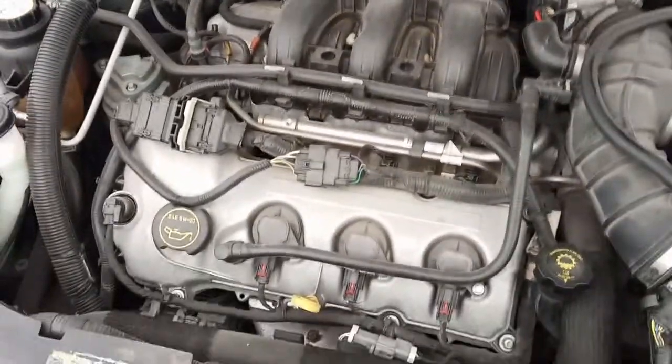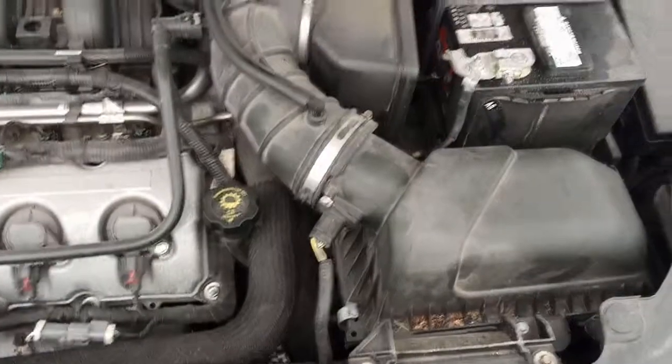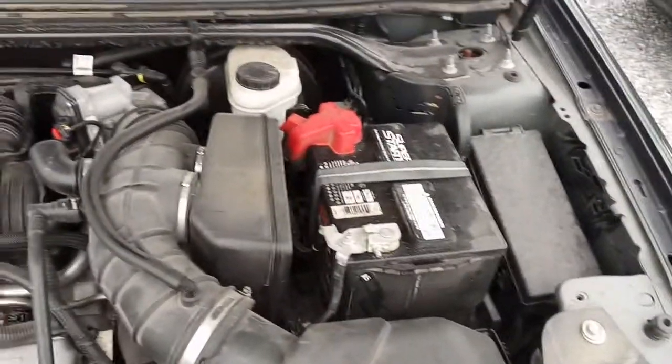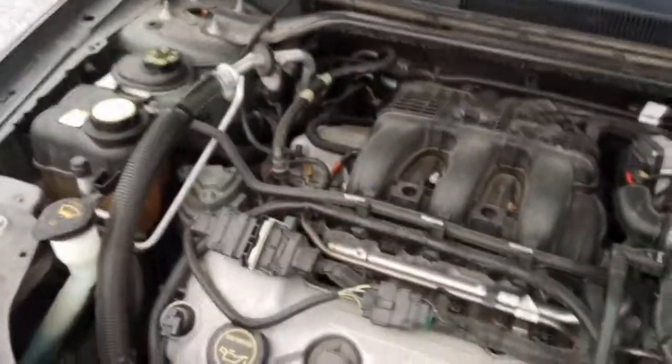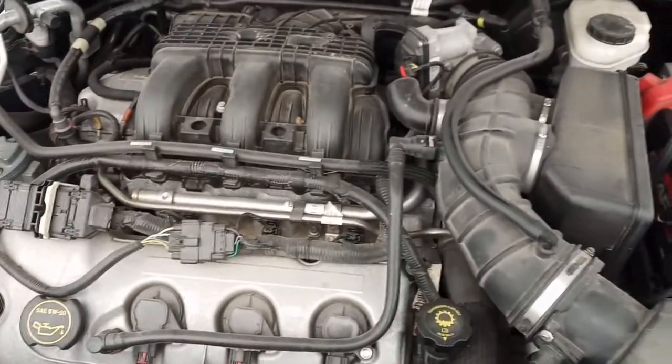All right folks, here we are under the hood. This is a 3.5 liter — got a little dirt on it but it's in really good shape, runs like a top. Everything under here works, air conditioning is excellent.